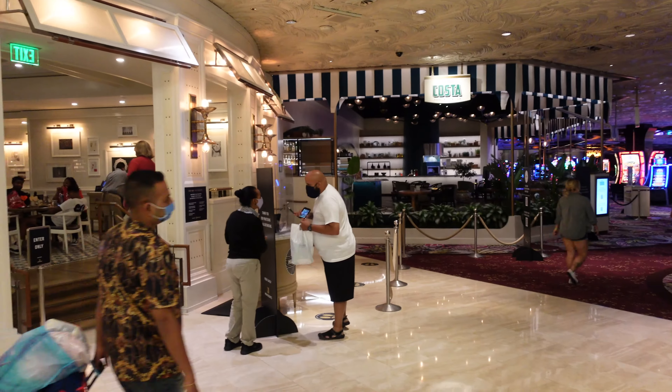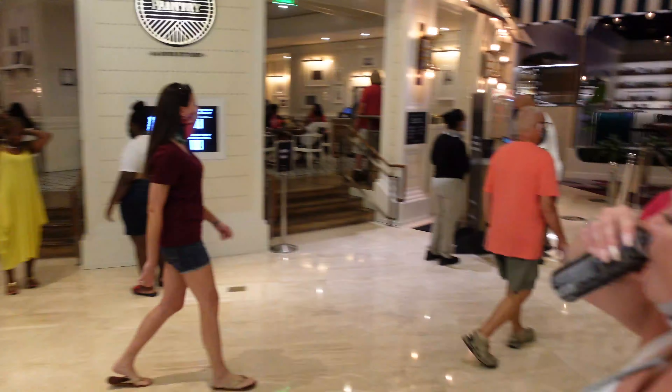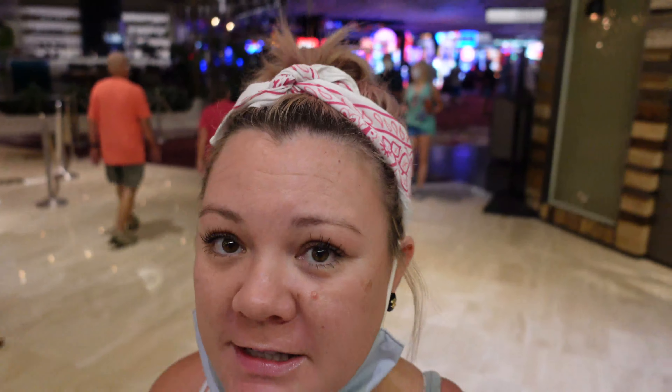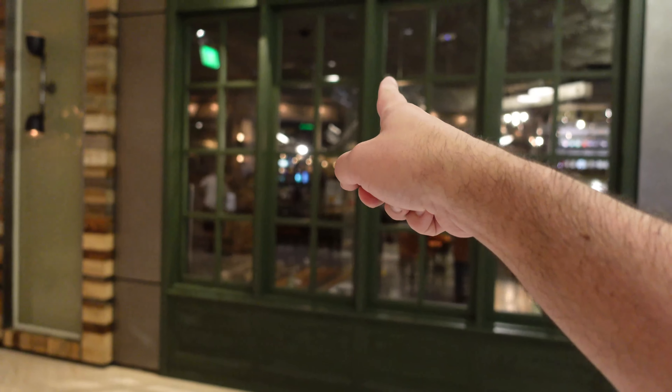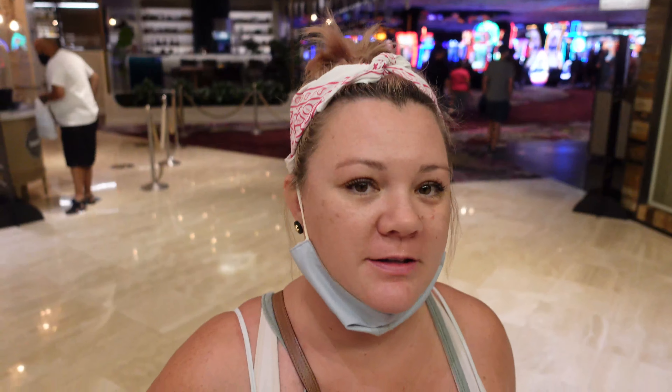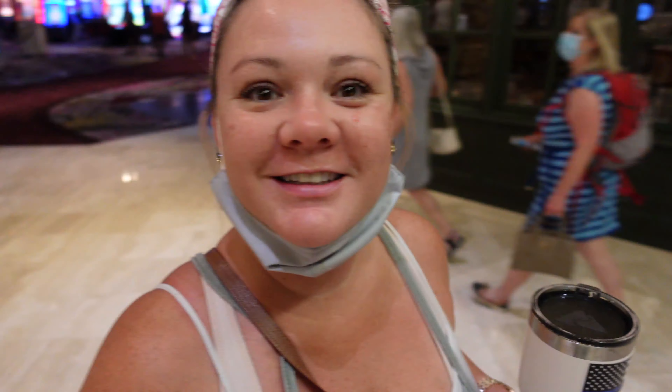We're downstairs now and this is what it looks like on a Friday morning — it's almost afternoon, about 11:15, and it's pretty busy. People were watching football in here last night getting a little crazy. We're walking toward the dolphin habitat. Babe got a lot of comments on the last video about mask wearing — she doesn't care, you can hate all you want.